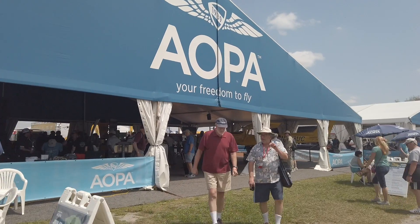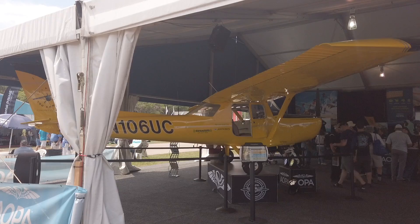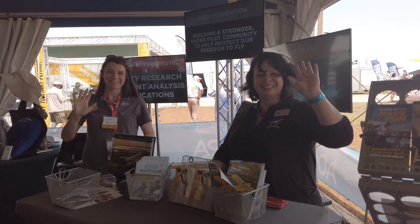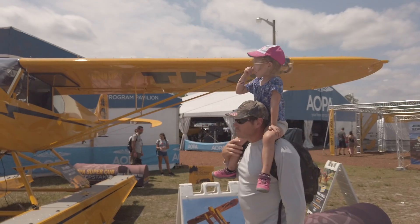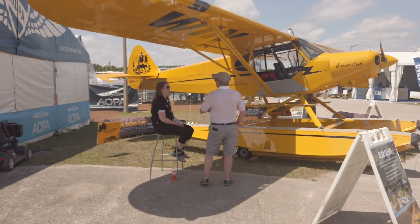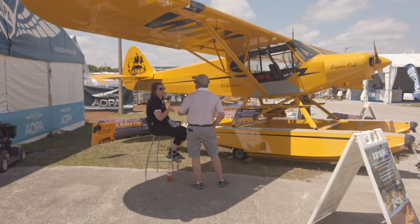The show is off to a great start, kicking off the 2019 flying season. Check out the AOPA campus where your favorite yellow bird oversees the exhibit tent. The program pavilion is packed with great content. The You Can Fly group welcomes new flyers. And everyone comes by to see our sweepstakes Super Cub for the first time on its Whip Air amphibious floats. There's big industry news, too.